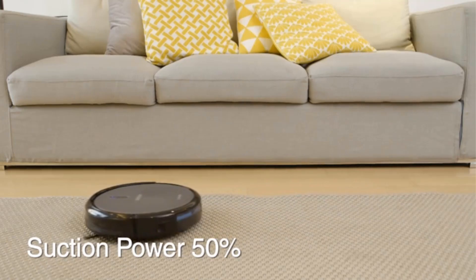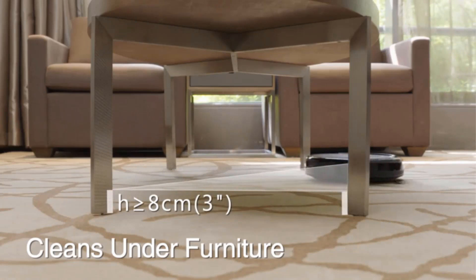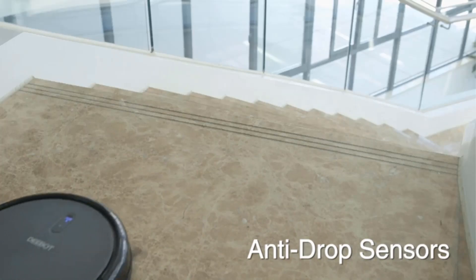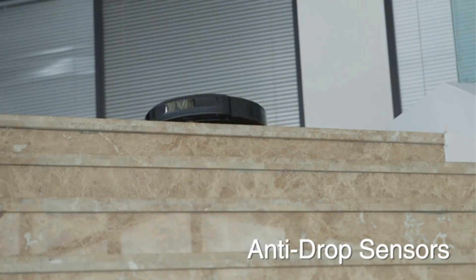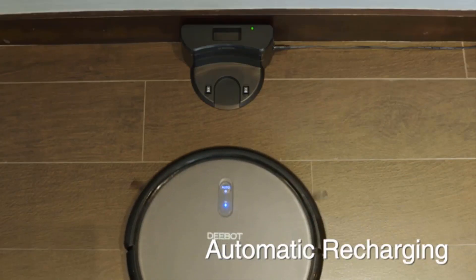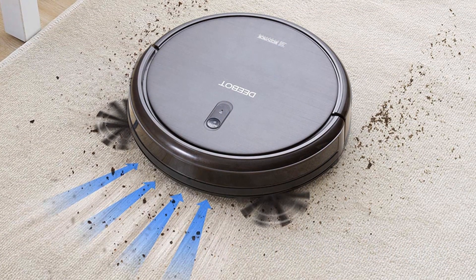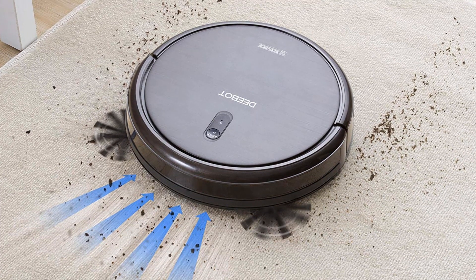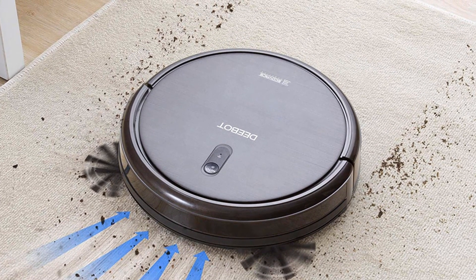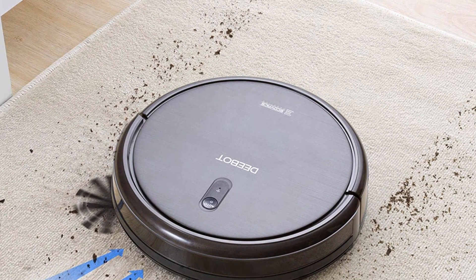The anti-scratch finish on the cover makes it more attractive, and the large dustbin is easy to empty. The Ecovacs D-Bot N79S takes care of vacuuming so you don't have to. Three cleaning modes and scheduling are accessible from the Ecovacs Home app for an effortless, thorough clean. Its low sound level allows you to have conversations or watch TV while it cleans. Max mode doubles suction power for hard floors and carpets. The 520ml dustbin supports up to 110 minutes of runtime, and with auto charging it returns to its dock when the job is complete or the battery is low.